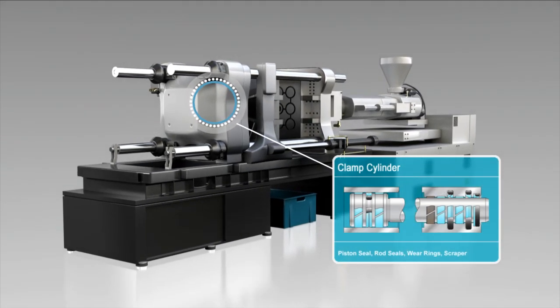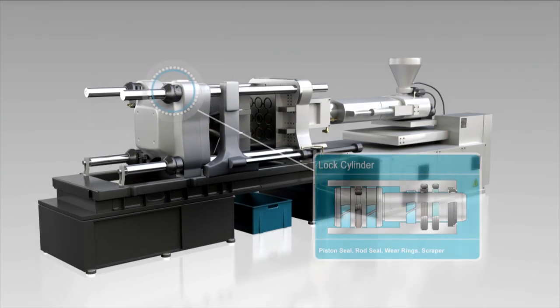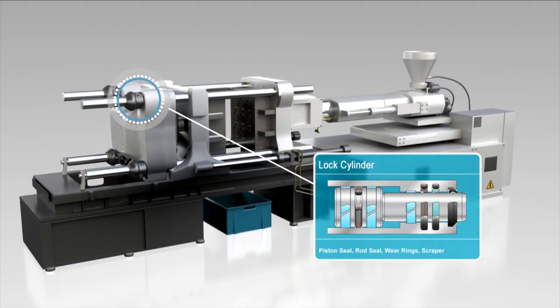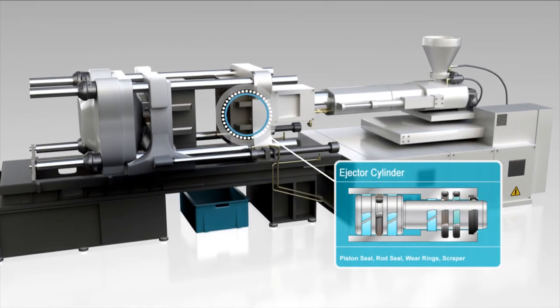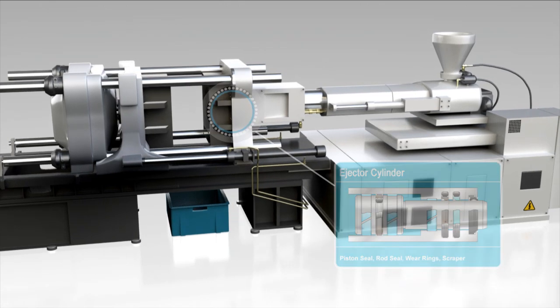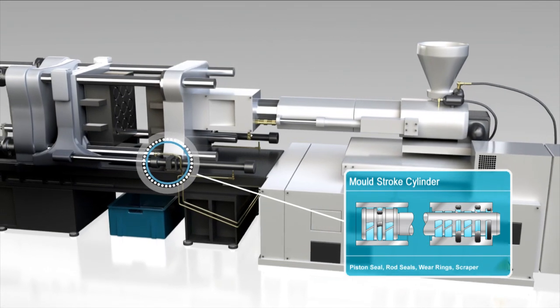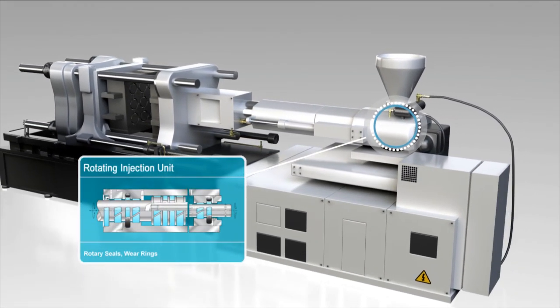For clamp cylinders, there are seals, wear rings, and scrapers. The same for lock cylinders and ejector cylinders. Also mold stroke cylinders. In rotating injection units, find our rotary seals and wear rings.